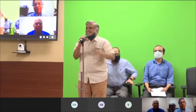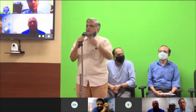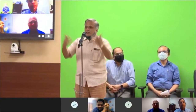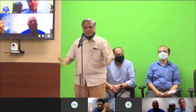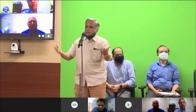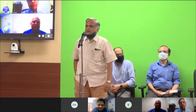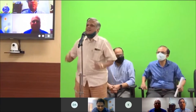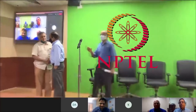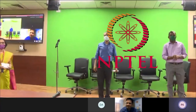Thank you. Thank you, sir. Look forward to it. Thank you. I wanted to thank Mr. Prabhakaran. Thank you again very much. Good evening. Thank you, everybody. Bye.